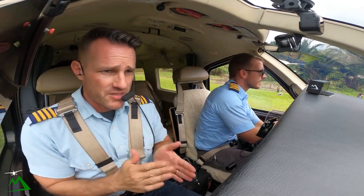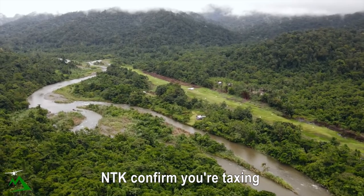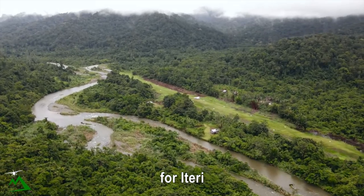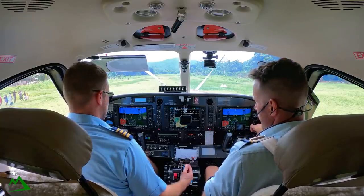All right guys, welcome here to Sordomi, Brad and I. This is Brad's first landing here. Sordomi Teddy, 5 POV, November Tango Kilo.